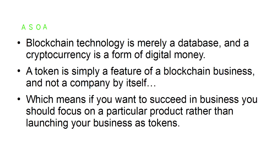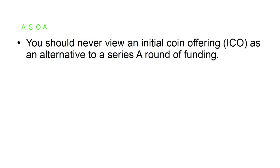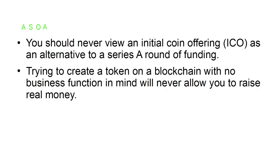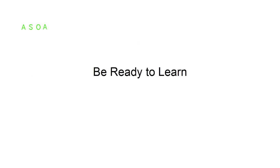If you want to succeed in business, you should focus on a particular product rather than launching your business as tokens. Don't mistake a Series A with an ICO. You should never view an initial coin offering as an alternative to a Series A round of funding. Trying to create a token on a blockchain with no business function in mind will never allow you to raise money. While bitcoin has done very well, its success can only be attributed to its excellent technology.